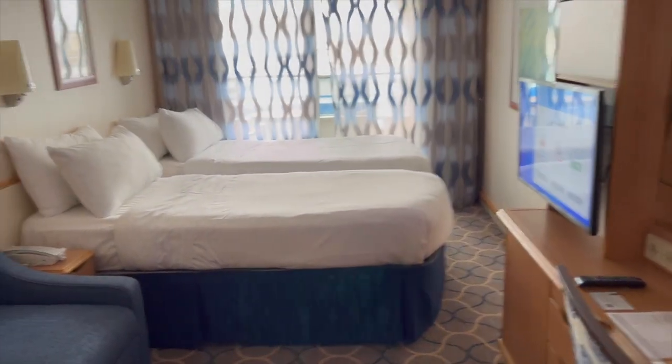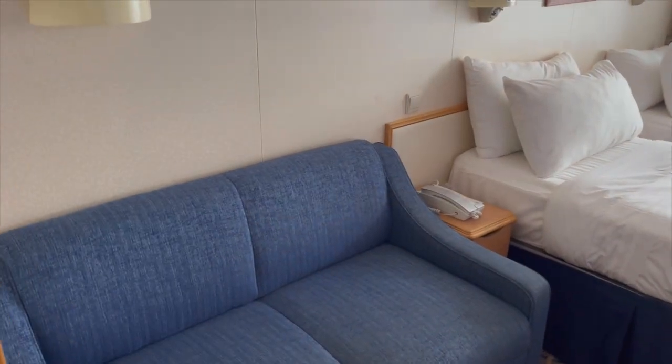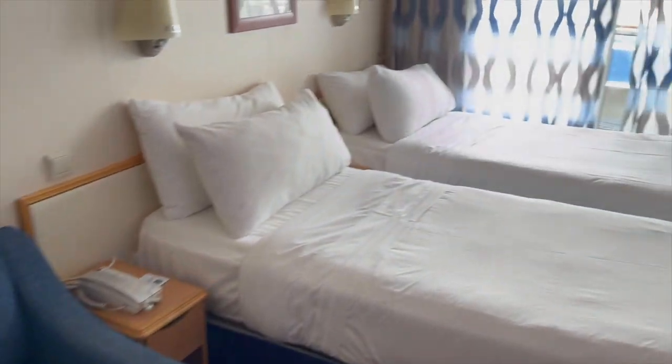Oh no, the beds are split. It's just me, so I'm going to have to get them put together. Stick around to the end and I'll show you how that gets done. Nice room though.